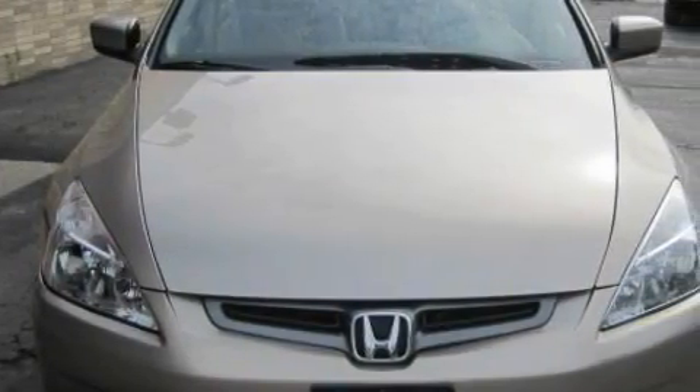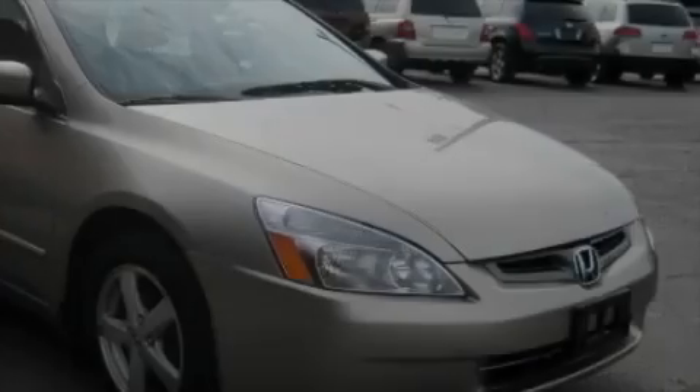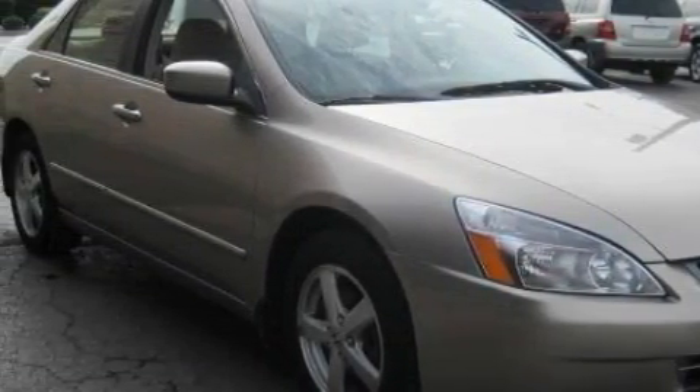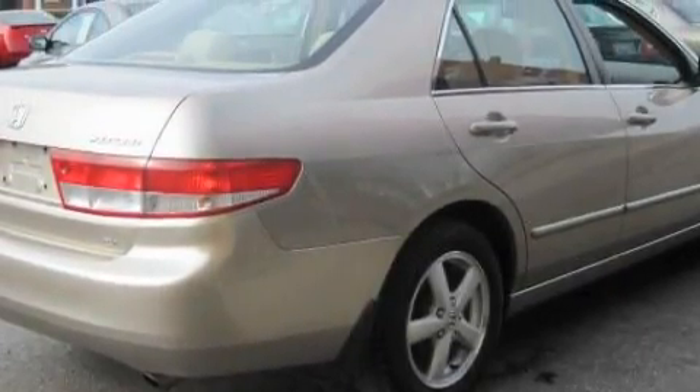Among the many superb features on this Honda there are a driver's seat lumbar support, a sunroof, a CD player, a four-wheel anti-lock braking system, a security system, and this vehicle has just over 95,000 miles.